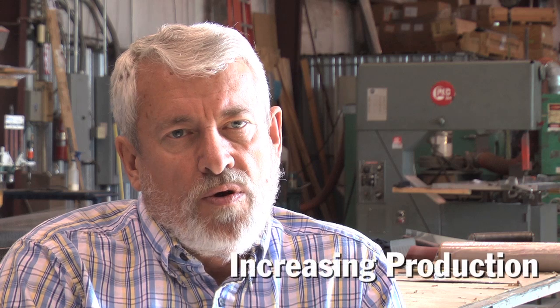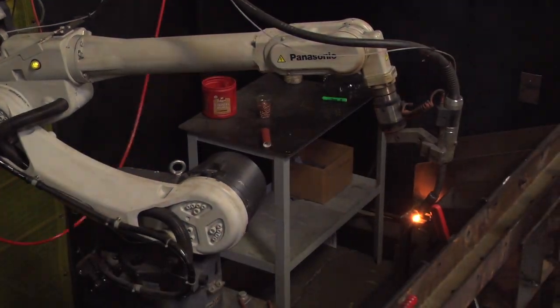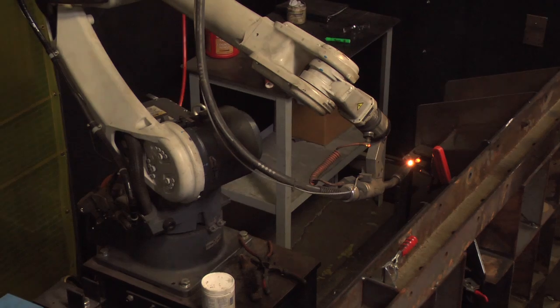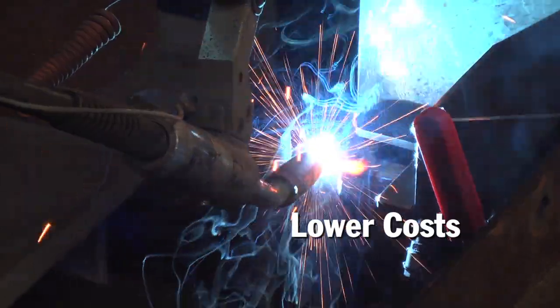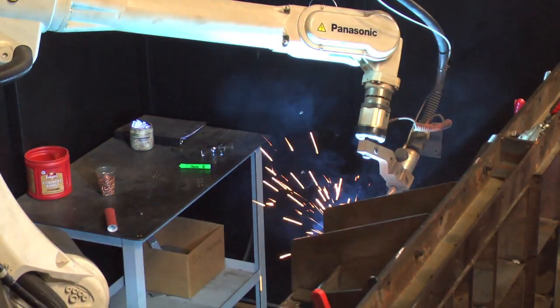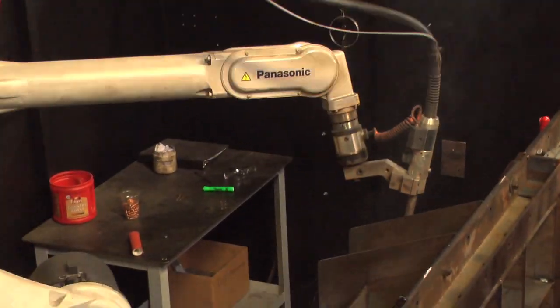We looked at implementing robotic welding because we were in the middle of some production orders where we needed to increase our throughput. We looked at the costs we were incurring manually, and our customer was twisting our arm for reduced prices. We looked at the robots and thought we could get a 15 to 20% reduction. We were able to do better than that — we reduced our customers' buying price and kept our profit margins where we wanted them.